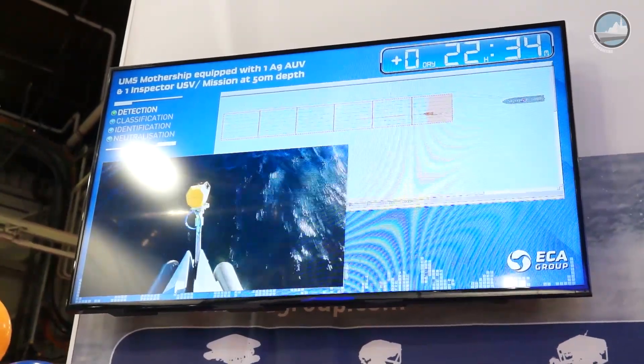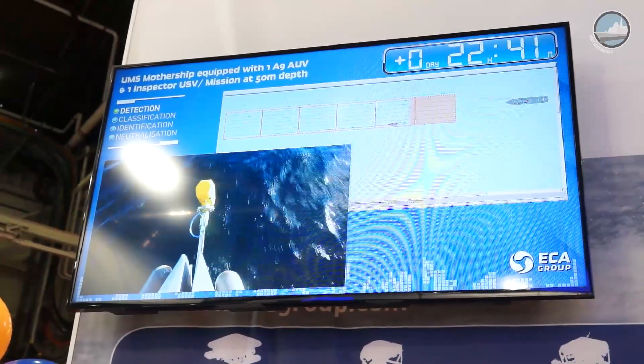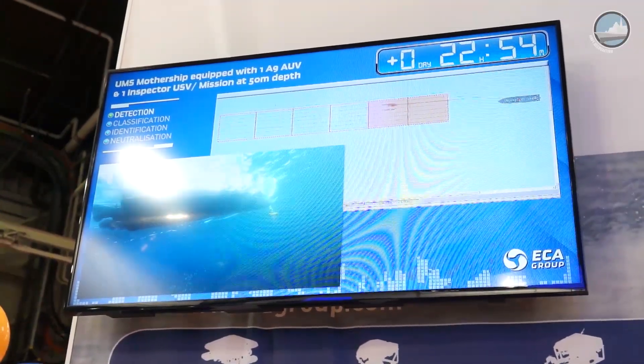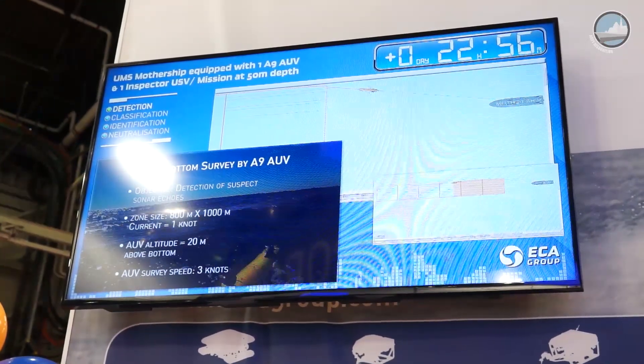...of demining six zones of around one square kilometer takes about six days. With a small UMS made of a nine-one USV — only one USV — the duration is about three days and a half.